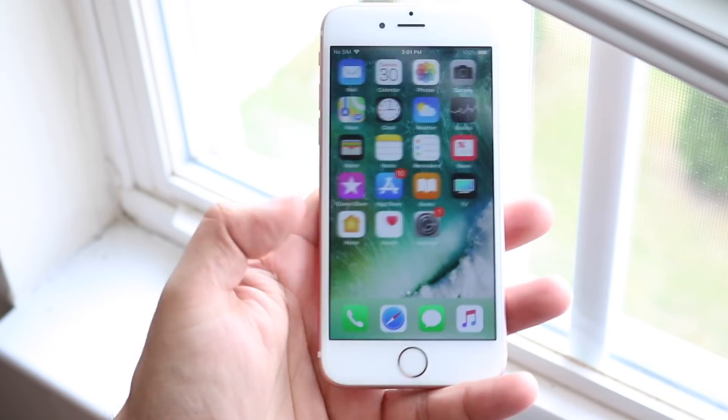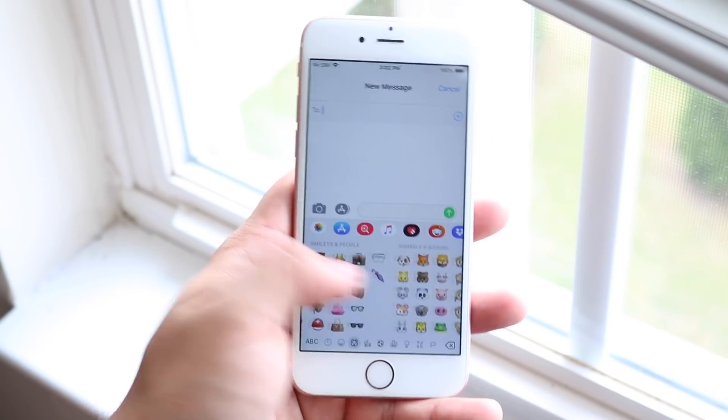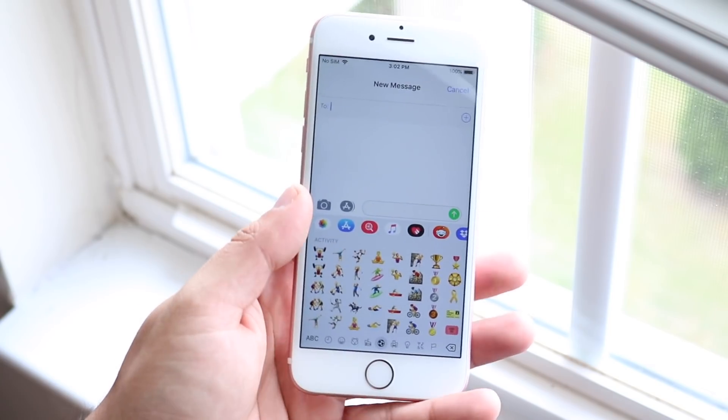There are actually new emojis in this version as well. I'm not really too sure which ones there are, but there are 70 new ones — I think there's like a new bagel emoji or something like that, so that's really cool.